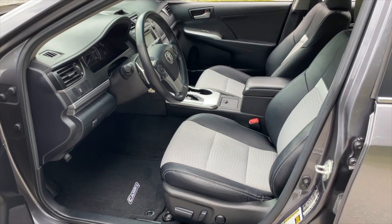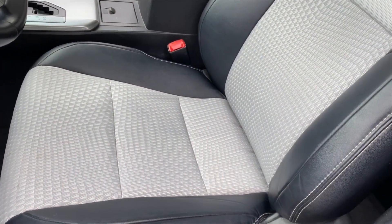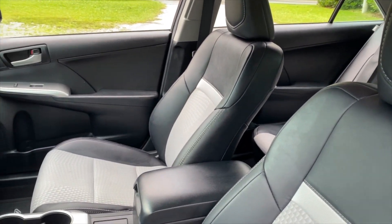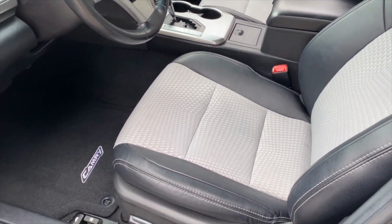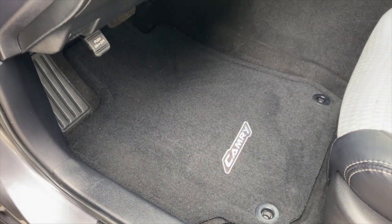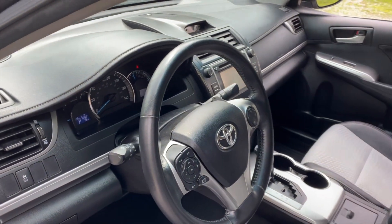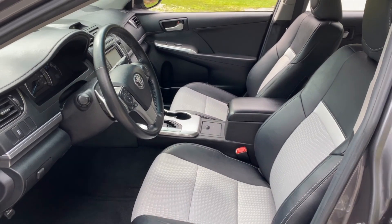Just to take a look in the interior real quick. You can see it's very clean. The seats are in great shape. These SEs typically have the vinyl trim seats with the cloth insert, which is nice, especially in the summer. Power driver's seat. You can see the floor mats look pretty much brand new. Very clean interior, no smoky smell, no pet hair. Great shape.